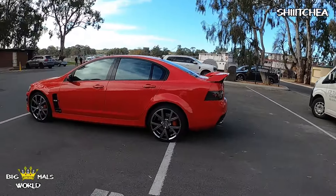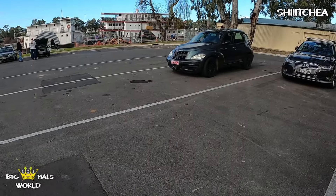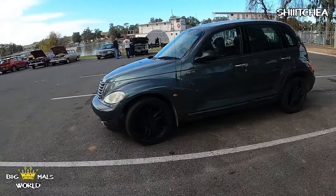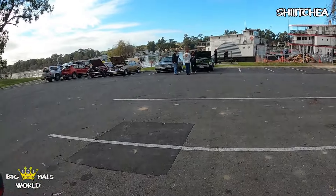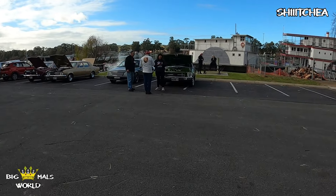We're starting to wrap up now. Nick was over here in the Monaro, or the new Monaro before. I took that home and brought this one out.